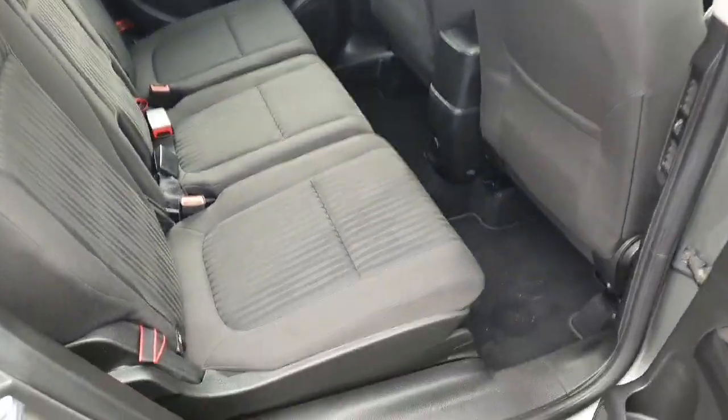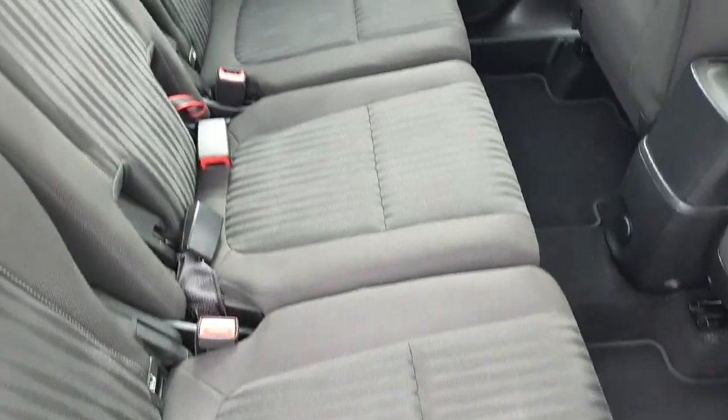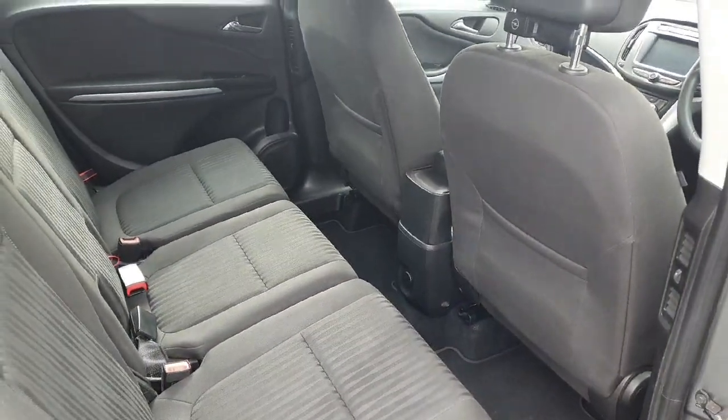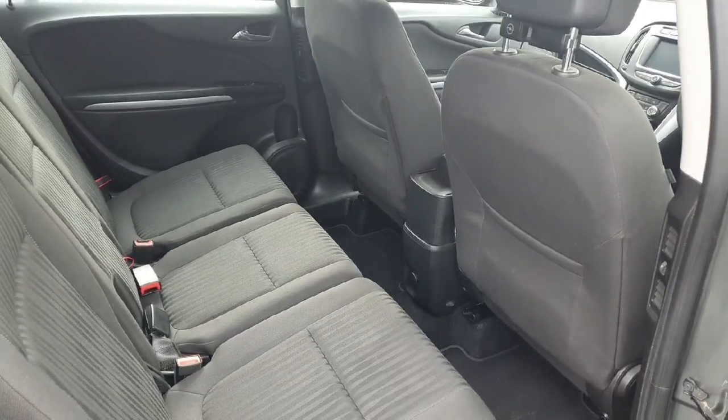Looking into the back of the car, there are three individual seats back here. You've got all the isofix seats, an abundance of legroom, and lovely storage behind the seats as well — very practical to the rear.